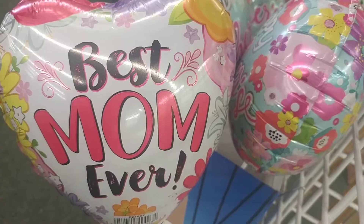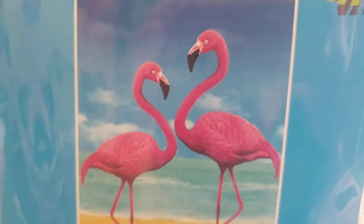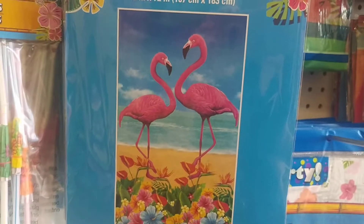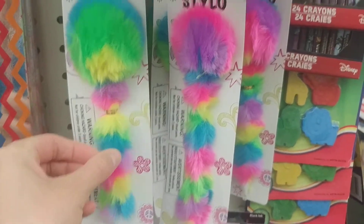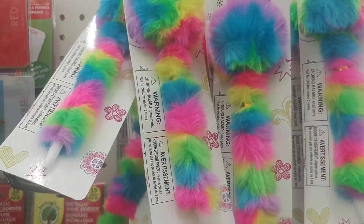Mother's Day is coming up soon. Those fluffy pens are so adorable. I love them.